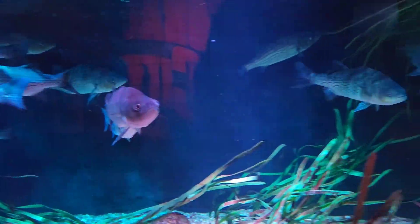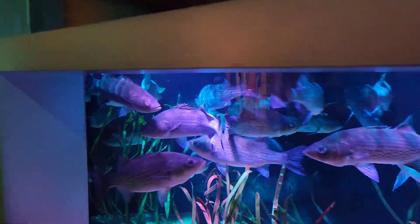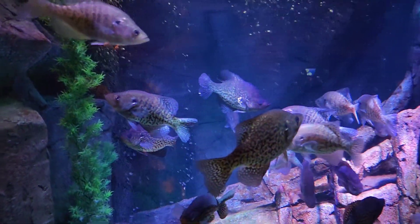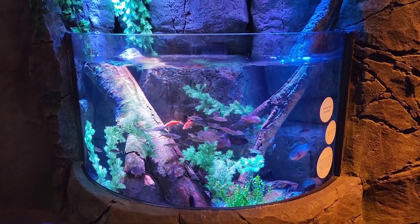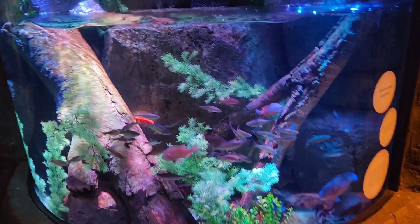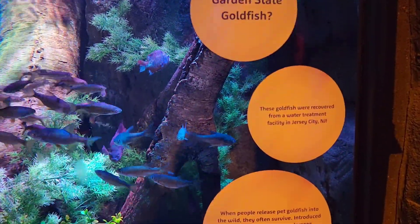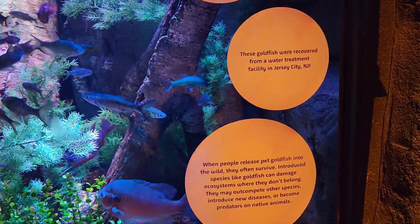It's like you really feel like you're under the water over here. So this is basically the goldfish that were released. This is another small aquarium, and they give you some details over here too. It says it could be Garden State goldfish, and they were recovered from a water treatment facility in New Jersey.